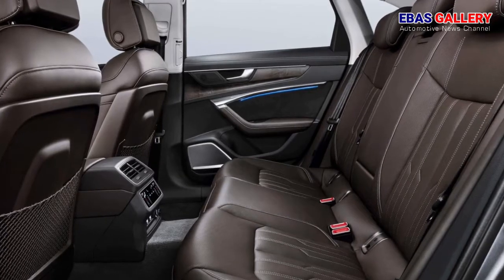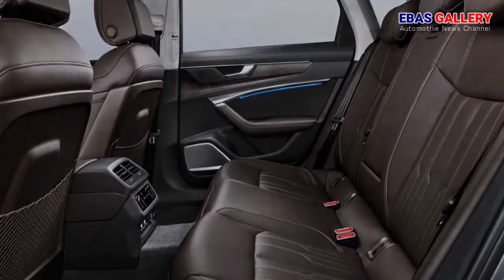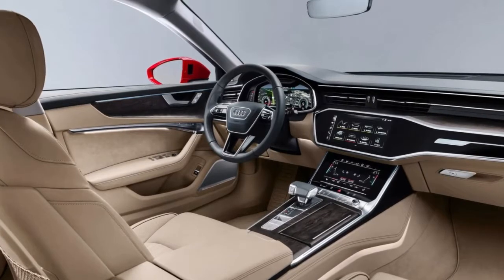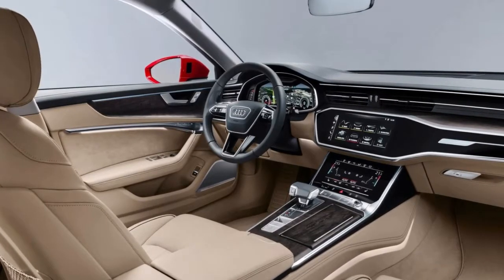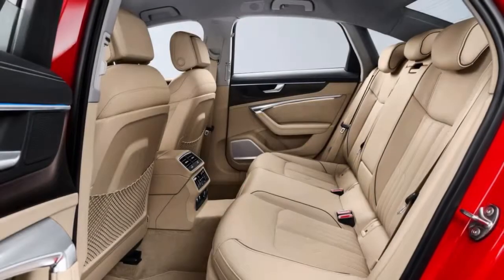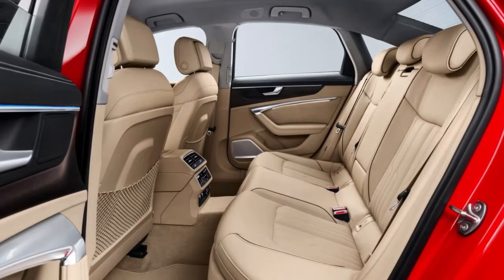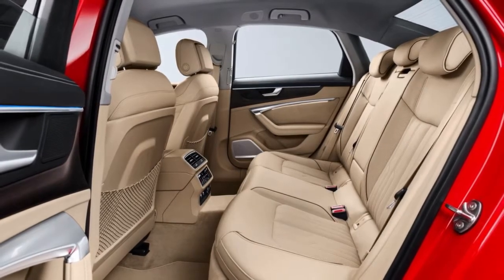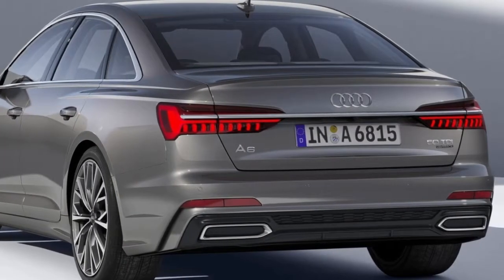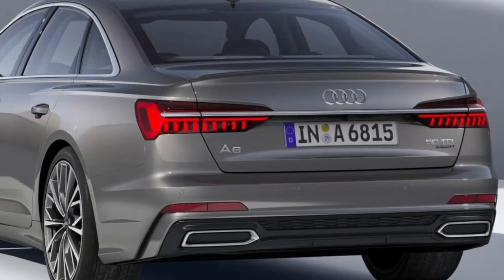As an option, the lighting and multi-functional buttons can be fitted with touch response technology. The natural language control turns the new Audi A6 into an intelligent dialogue partner and travel companion. It processes questions and commands in two ways: with on-board stored data, and also in conjunction with MMI navigation plus with detailed knowledge from the cloud. The MMI touch response operating system with haptic and acoustic feedback provides rapid, intuitive operation — users hear and feel a click as confirmation as soon as their finger triggers a function.